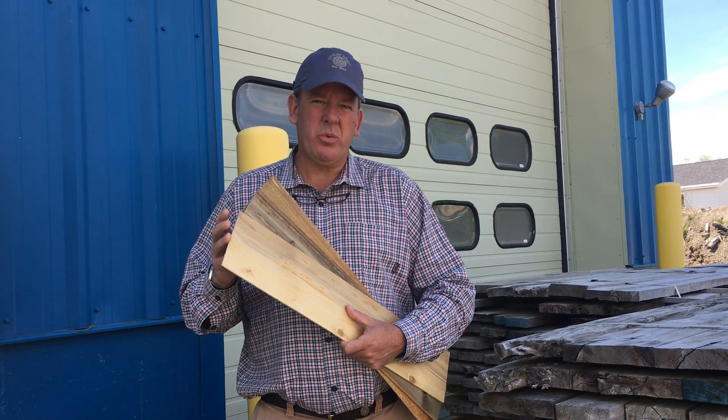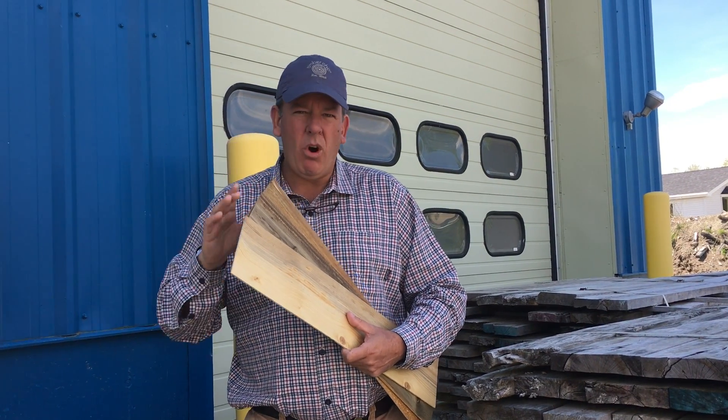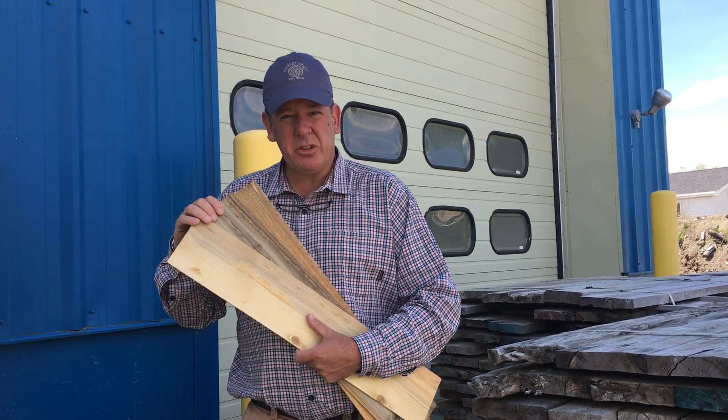We do accent walls with this. We do backsplashes, we do ceilings, we do walls. We're going to offer six new colors. This happens to be our natural five inch.